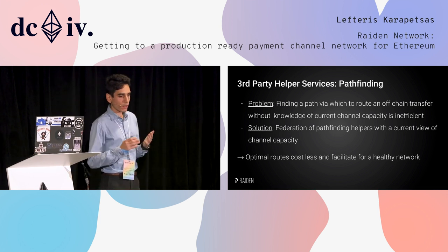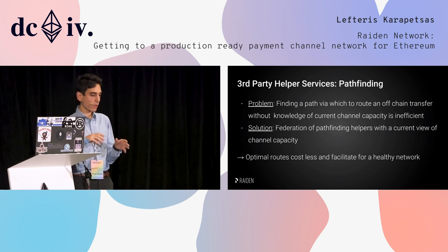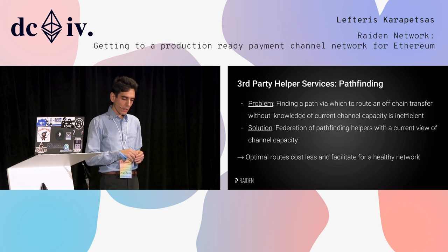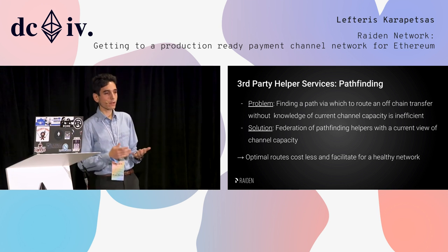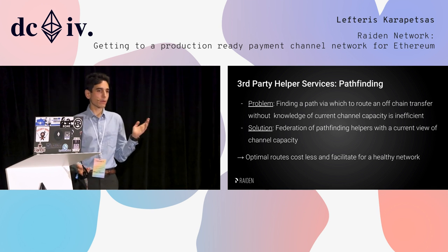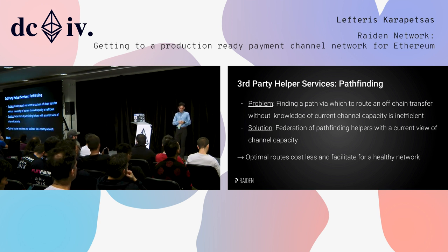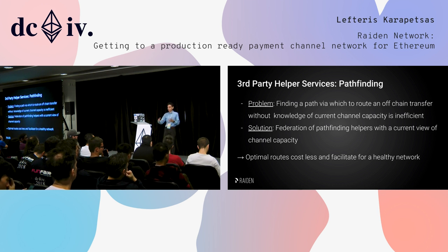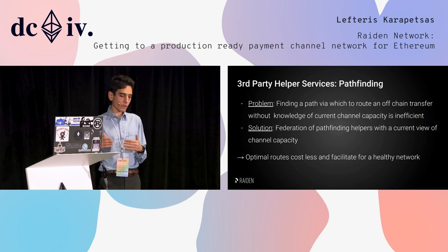Finally, at the moment we have suboptimal routing because when we create the route to the target we only know the initial capacity deposited to the channel. In reality it's a moving network — capacity changes all the time — so we need to know the current capacity. Our solution is to use a third-party service we call the Pathfinder. It will have a current view of channel capacity because nodes will be incentivized to send capacity updates to the Pathfinder. Whenever you want to make a transfer you query the Pathfinder for the optimal route, send it, and this also helps keep a healthy network.